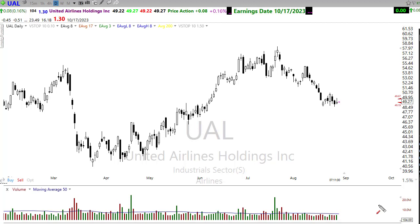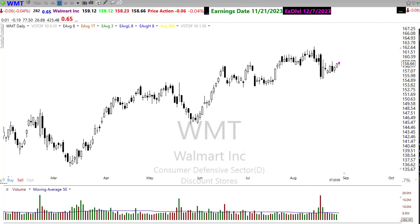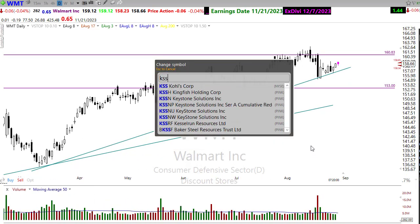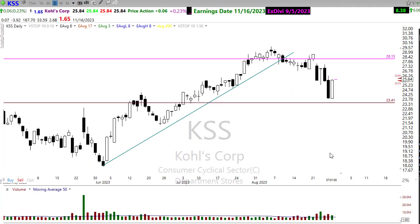On the retail side, Walmart continues to hold in there pretty strongly — it might be worth keeping an eye on. At the same time, Kohl's is looking pretty ugly: had a big pop back up yesterday, but overall this stock is likely to see more downside. We're entering a stock picker's market — same industry, different results. There may be trading opportunities on both sides of this market.